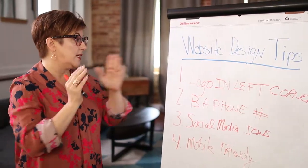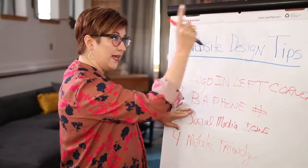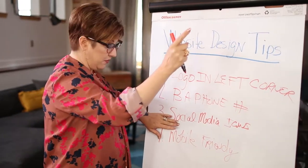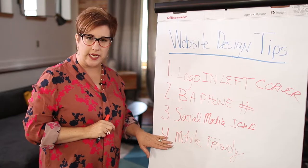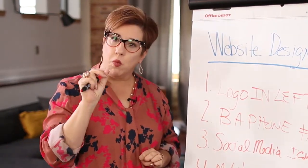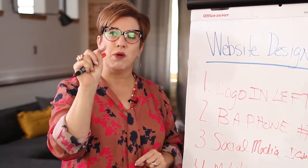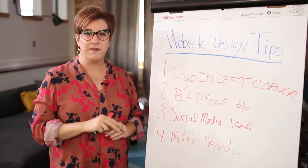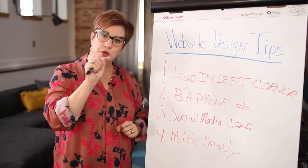These are some of the biggest mistakes: logo in the left corner — don't move it. Big phone number all the way to the right of the homepage. Social media right underneath the phone number. And finally, make sure that your site is mobile friendly. If you go into Google and type in 'Google mobile test,' Google has a wonderful tool. You put your domain name in there and you'll get it right from the horse's mouth — Google — and it will tell you if your website is friendly and what improvements you can make.